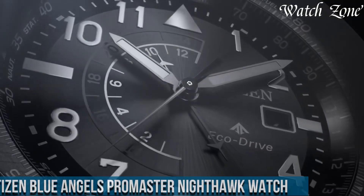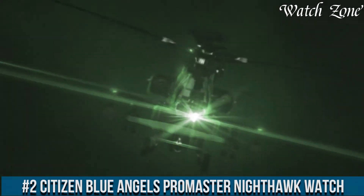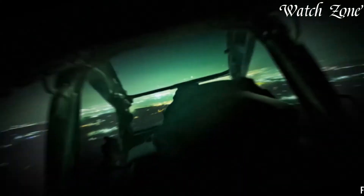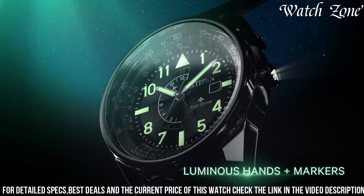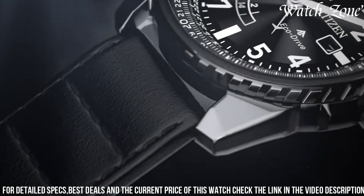Number 2: Citizen Blue Angels Promaster Nighthawk Watch — a timepiece that embodies the precision and excellence of the renowned Blue Angels Flight Demonstration Squadron. This watch features a stainless steel case and bracelet, exuding a sleek and sophisticated look. The Blue Angels Promaster Nighthawk showcases a bold blue dial with luminous hands and markers, offering optimal visibility in any lighting condition.